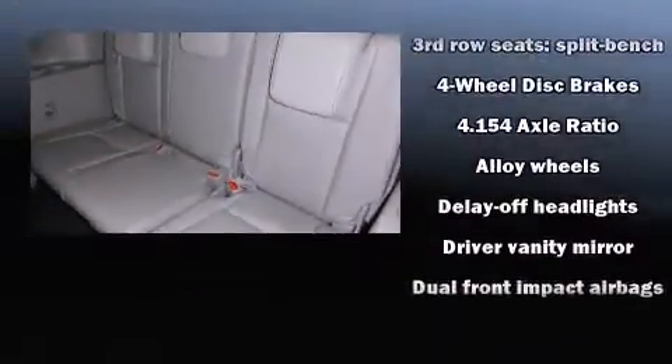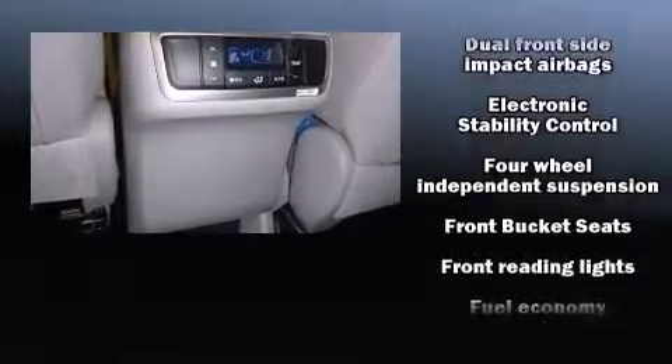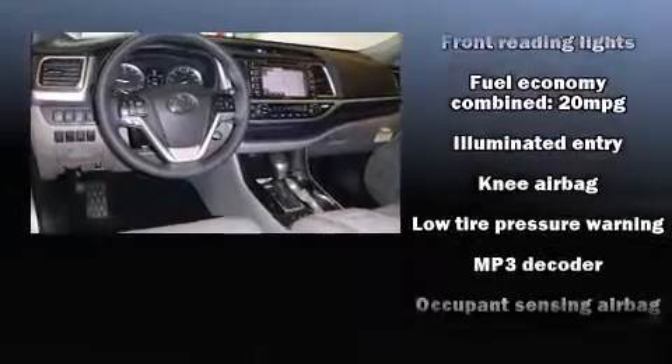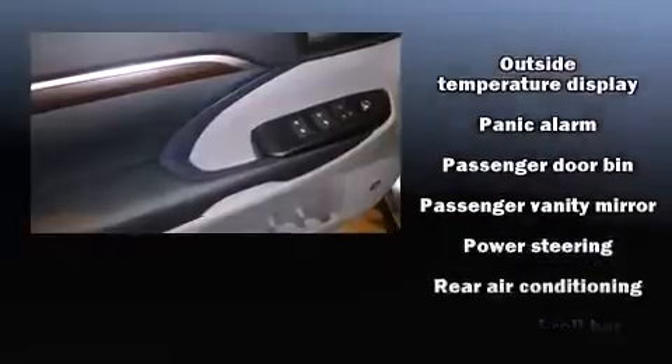Toyota also prioritized safety and security by including dual front impact airbags, head curtain airbags, traction control, brake assist, anti-whiplash front head restraint, a panic alarm, and four-wheel disc brakes with AVS.